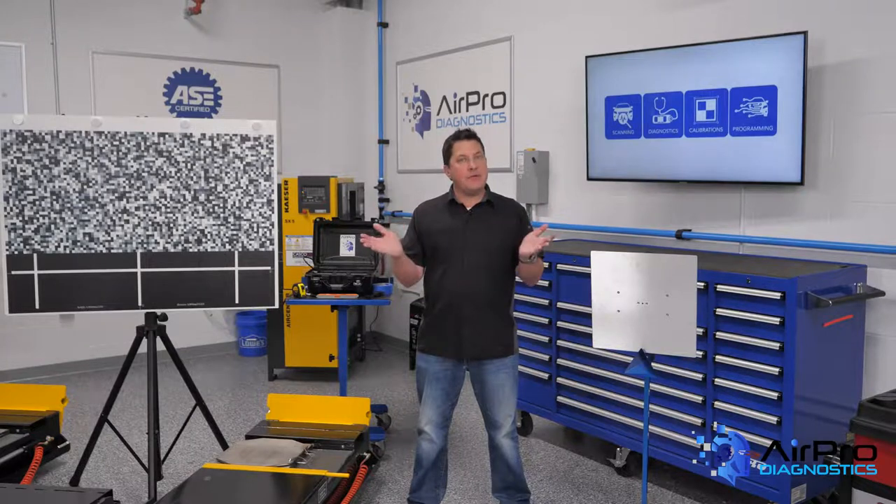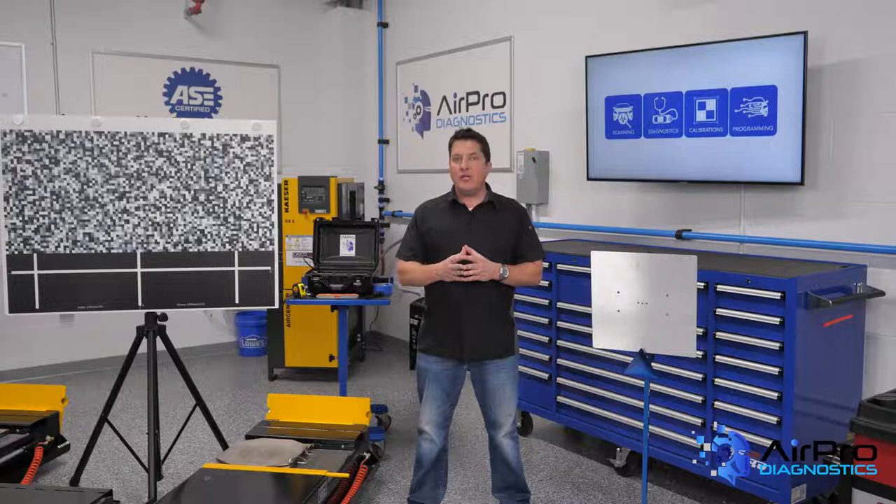Do you know the difference between frostbite and hypothermia and how to protect your employees from the cold? I'm Jason Stahl and we're going to find out next in the Aeropro Diagnostics Garage.